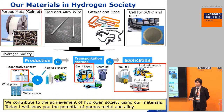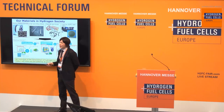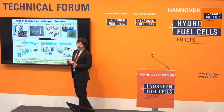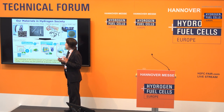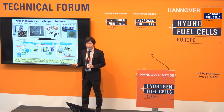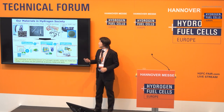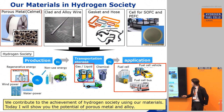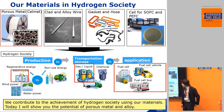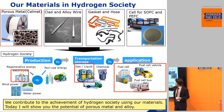Of course, we have material technology for the hydrogen society. This is porous metal — we named it CellMet. We also have clad and alloy wire. This material will support the hydrogen society in the future. We also have gaskets and hoses for hydrogen, and we have developed cells for SOFC and PEFC. For example, our SOFC cell can be operated at intermediate temperatures such as 400 degrees. We contribute to the achievement of hydrogen society using our materials.